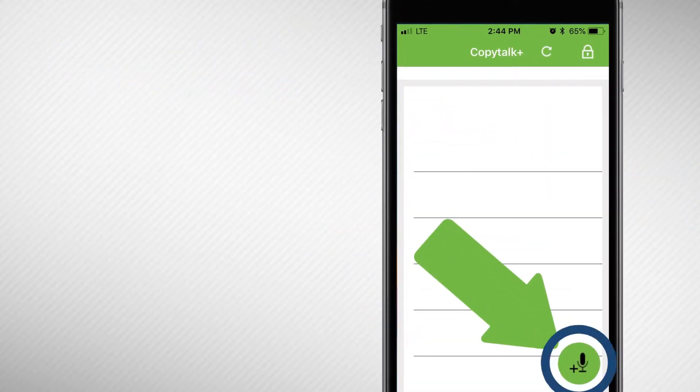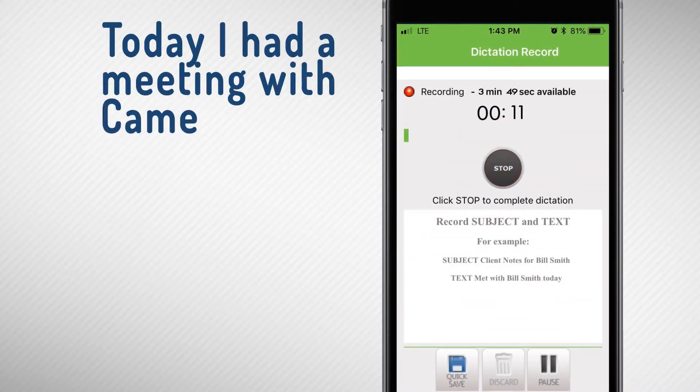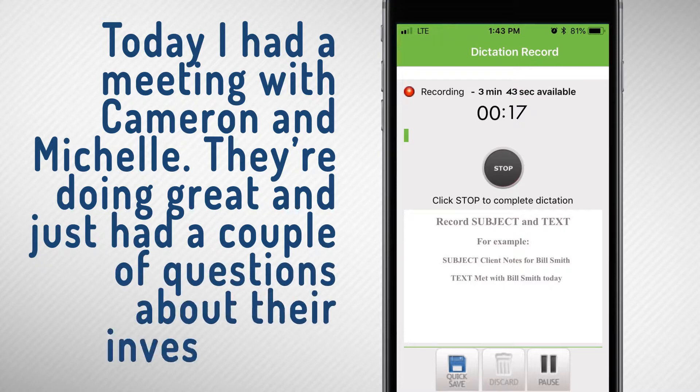When you're ready to dictate your notes, press the record button. Today I had a meeting with Cameron and Michelle. They're doing great, and… You can press pause whenever you want if you need to collect your thoughts. I just had a couple of questions about their investments. When you complete your recording, press stop.